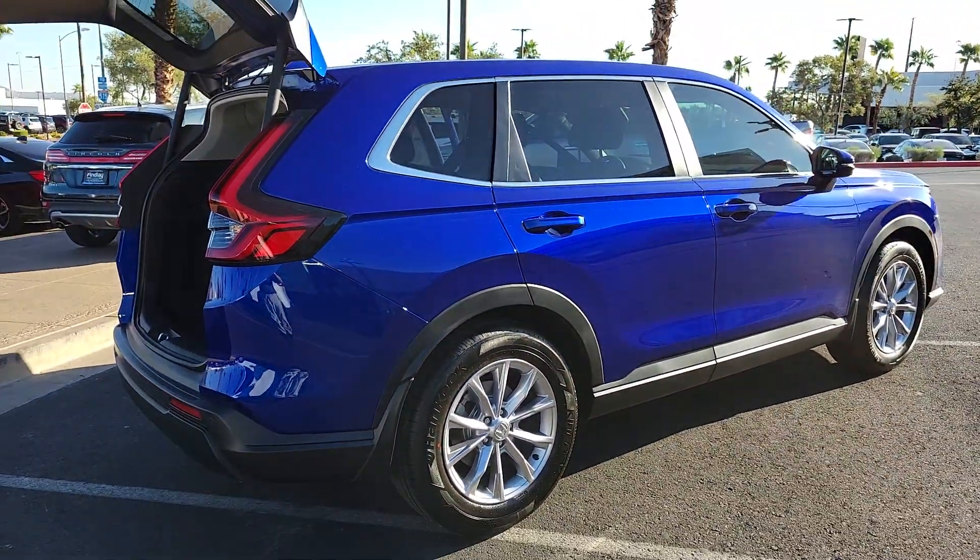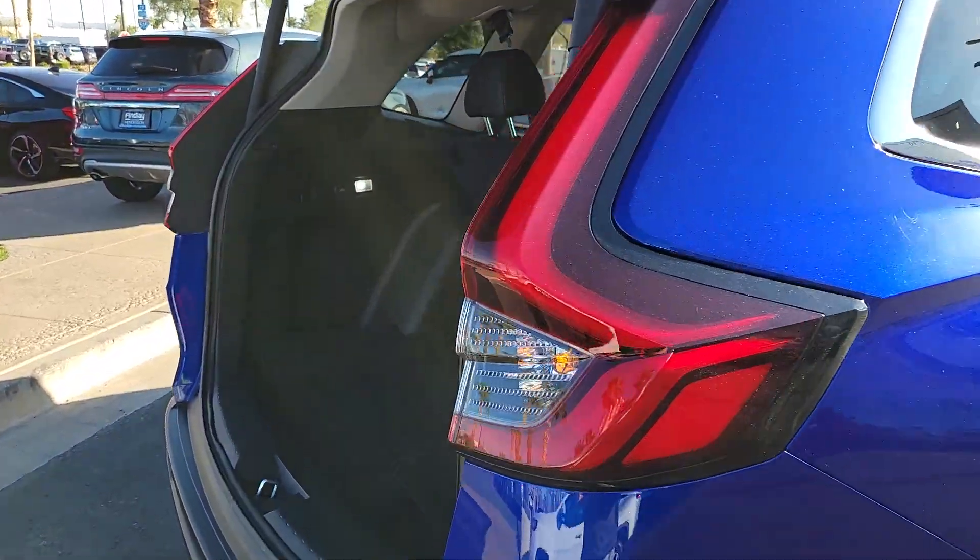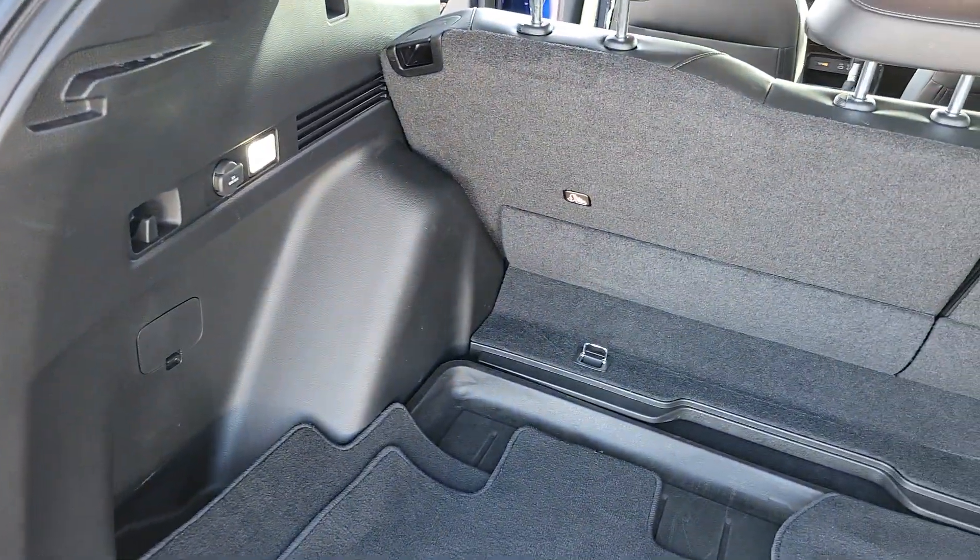Loaded with convenience features to make your life easier, all-weather capability, and premium styling, this small SUV is the perfect complement to your active lifestyle.